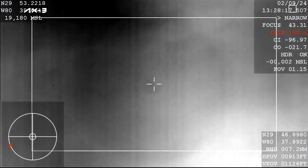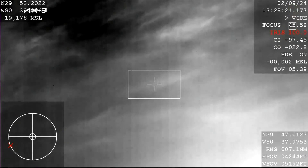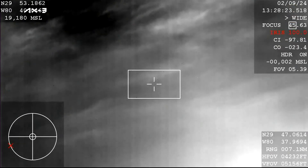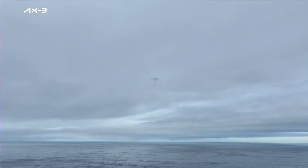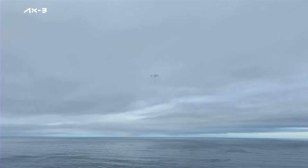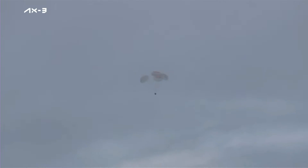600 meters. Copy, 600. We're just a couple minutes away from splashdown. Landing in water is simpler, therefore more reliable than landing on land. There you can see an awesome view of the Dragon Freedom carrying AX-3 as it's slowly making its way to splashdown.